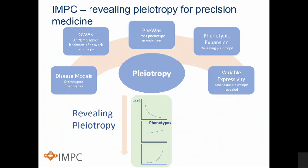Pleiotropy is manifest across a whole range of genetic phenomena: variable expressivity, which one might call stochastic pleiotropy; phenotypic expansion; the cross-species associations that we see from GWAS studies; and indeed the tremendously extensive and deep pleiotropy increasingly being realized in the human genome — so-called network pleiotropy — that has emerged in the new omnigenic view of the human genome landscape coming out from GWAS studies.